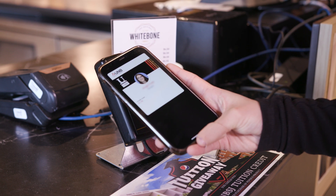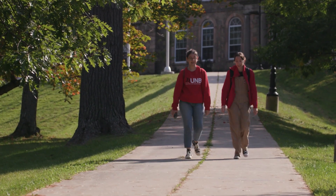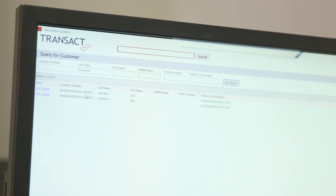We started right away to look at future technology and what trends were coming. We spoke a lot with our sales rep within Transact and got information about where Transact was heading.